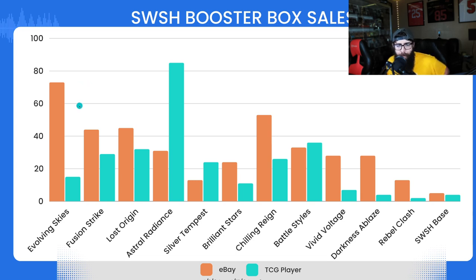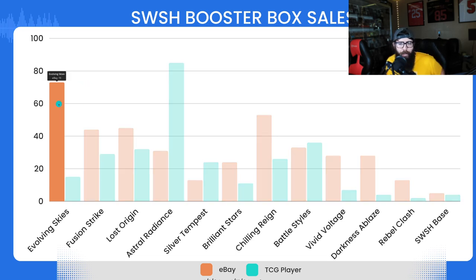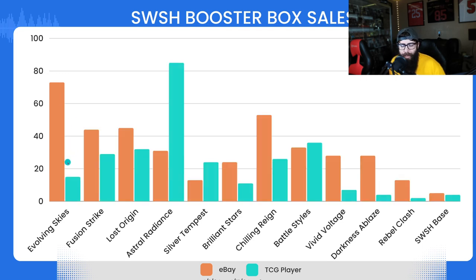Starting with everyone's most popular set — Evolving Skies. We have 73 sales on eBay and you can see the discrepancy: 15 on TCG Player. Evolving Skies has been selling even at the price it's been at — eBay sales are around $650 on average. I still think Evolving Skies has room to run; it's the golden child set. Still worth picking up, though I don't know exactly when this price movement is going to accelerate.